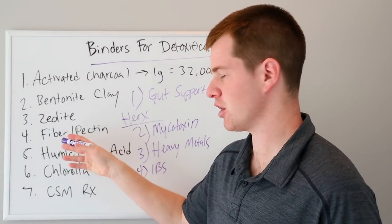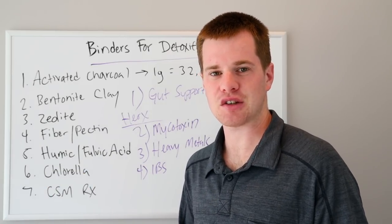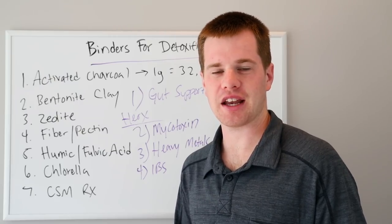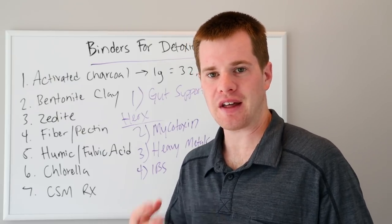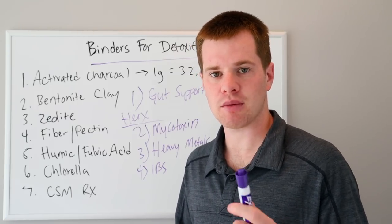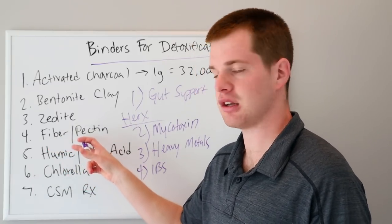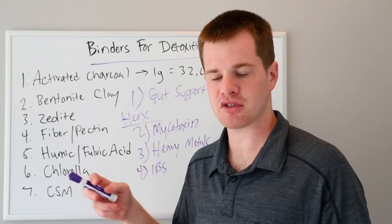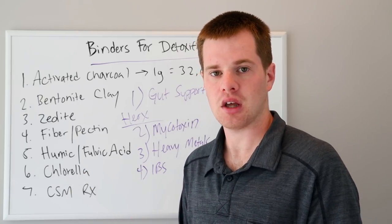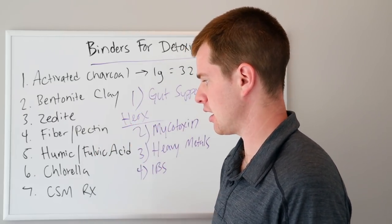Next is fiber and pectin — Mother Nature's perfect binder. When you're using fiber, even something like organic flaxseed — some of my binder products have organic flaxseed powder in them — that's going to help pull and bind to the toxins, including excess hormones as well. So females with hormone imbalances can benefit from a fiber and pectin formula. Pectin usually comes from oranges, grapefruits, or other fruits — apple pectin is another good option to pull out these bad guys.